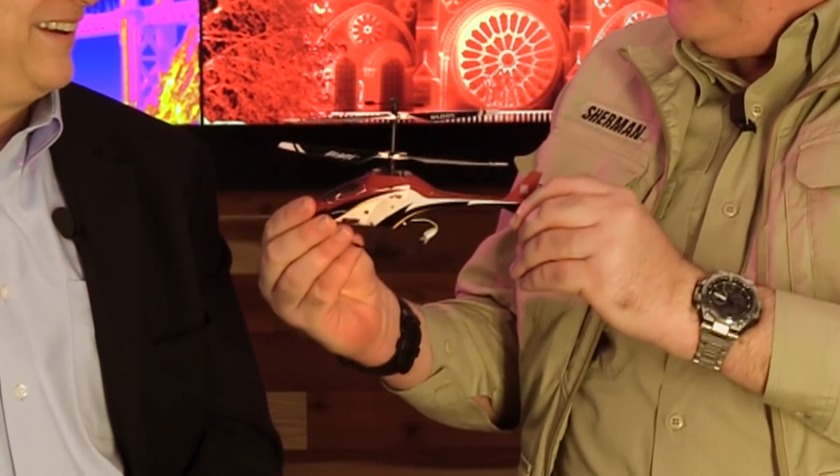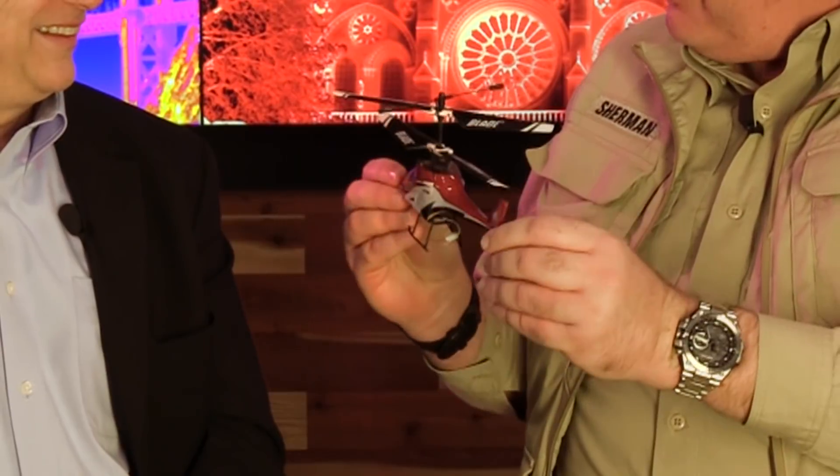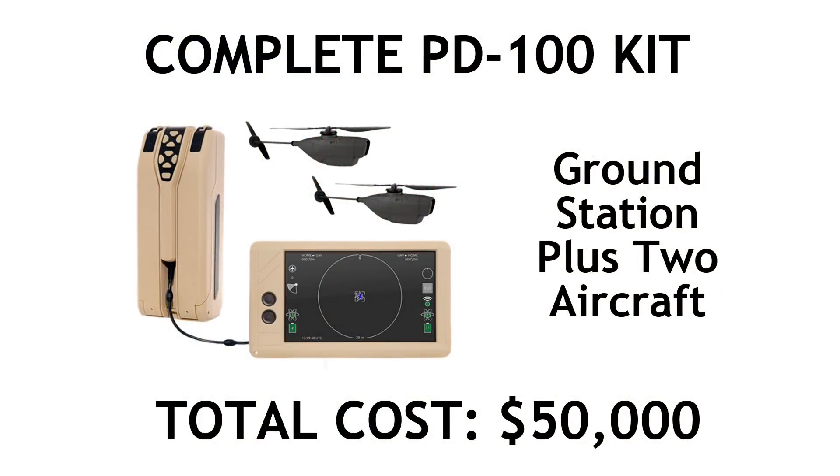Here at the Roswell Flight Test Crew we love drones and I'd so much like to try out one of these Black Hornets. I'd be happy to trade you this Blade MCX-2 helicopter — it's about the same size, actually a little larger. So if you'd be willing to make that trade I'll have this on a shelf — just give me a call. I'm going to take that under advisement. The PD100 is at a different price point, we'll take that under consideration.